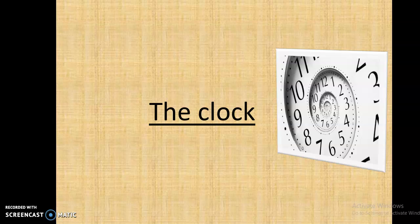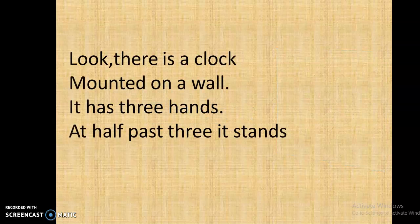The Clock. Look, there is a clock mounted on a wall. It has three hands. At half past three, it stands.